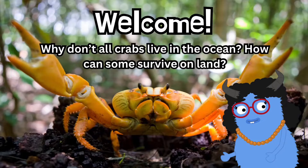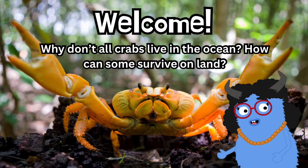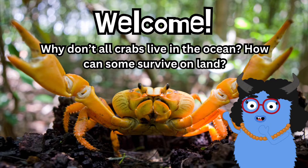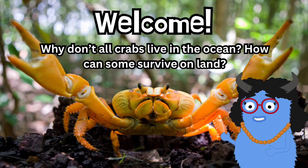Welcome to ShareScience! We've all seen crabs as frequent residents of nearby seashores. But did you know some of them can actually live on land? Let's dig in to understand how these claw-some creatures make their home on shore.